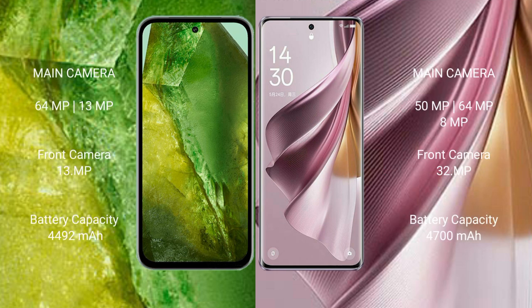Google Pixel 8a features a dual camera setup: 64MP plus 13MP rear cameras, and a 13MP front camera. Oppo Reno 10 Pro Plus features a triple camera setup: 50MP, 64MP, and 8MP rear cameras, and a 32MP front camera.